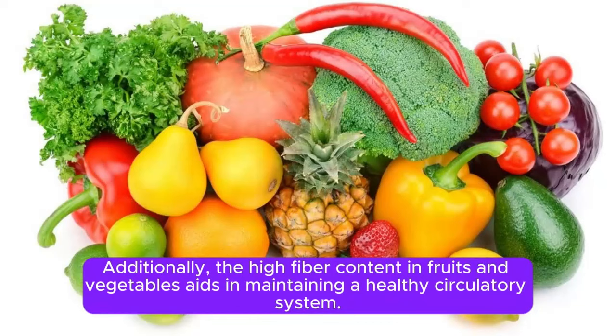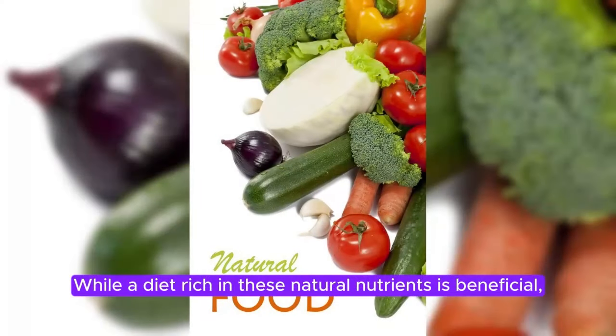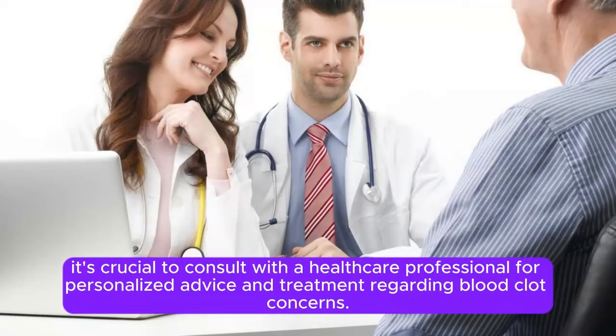Additionally, the high-fiber content in fruits and vegetables aids in maintaining a healthy circulatory system. While a diet rich in these natural nutrients is beneficial, it's crucial to consult with a healthcare professional for personalized advice and treatment regarding blood clot concerns.